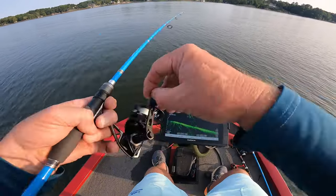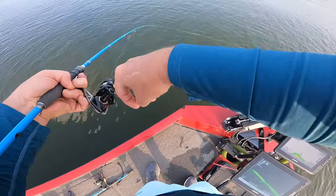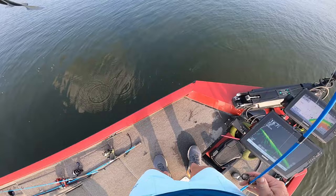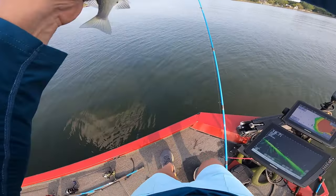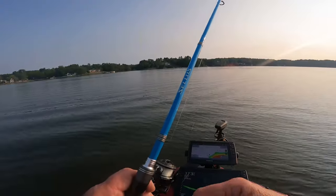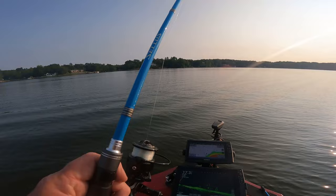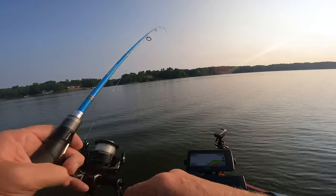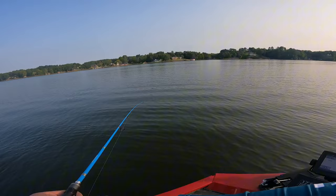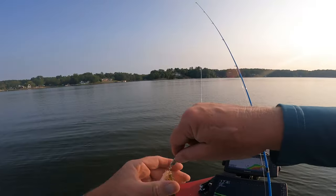Oh, look at them bass go up in there! There we go — I don't believe that's a bass. White bass! Oh there he is — white bass coming up here. Yeah, yeah, white bass here! I'm gonna get them too.